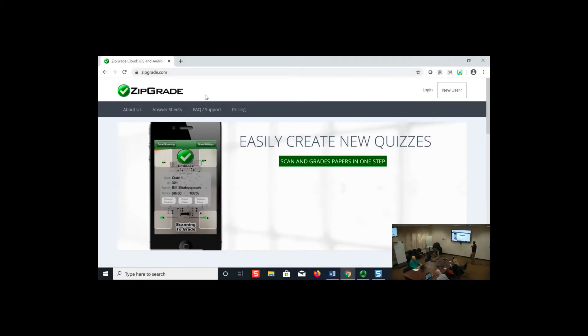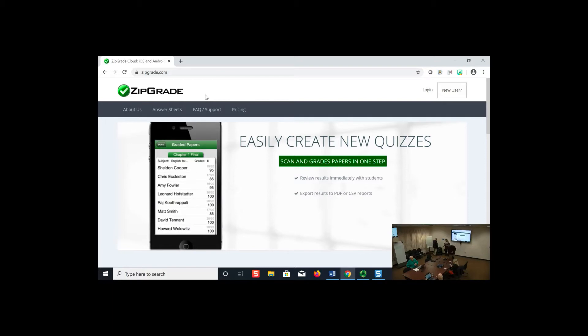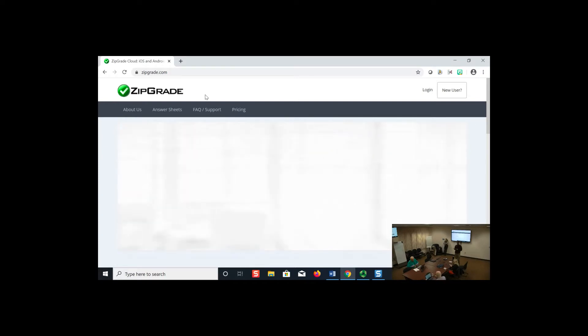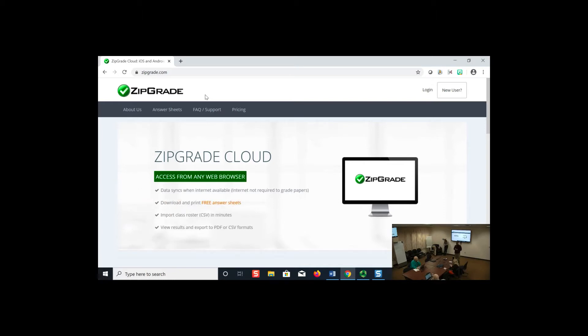Thank you guys for coming today. It's the beginning of our workshop series this semester. This week we're covering ZipGrade, next week we're going to talk about Connected Teaching, and the week after that there's a workshop on geeky pedagogy — both book-based workshops.